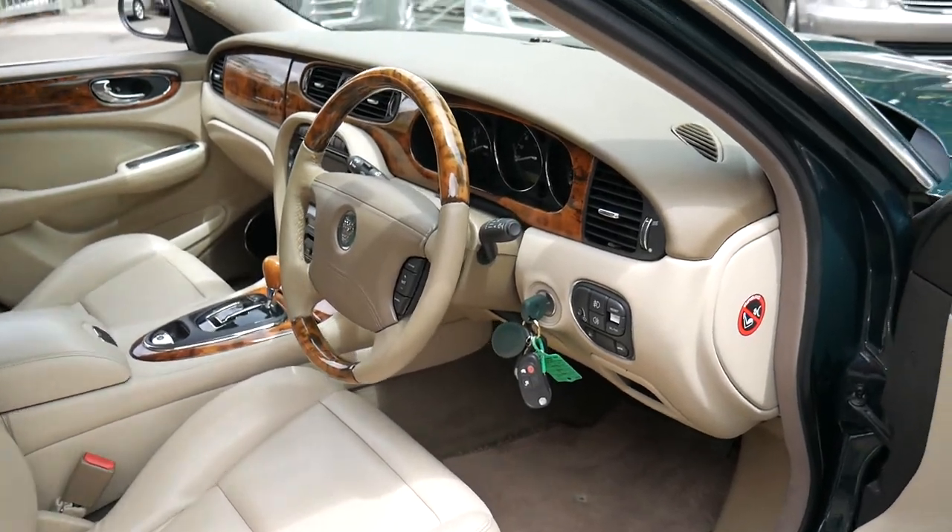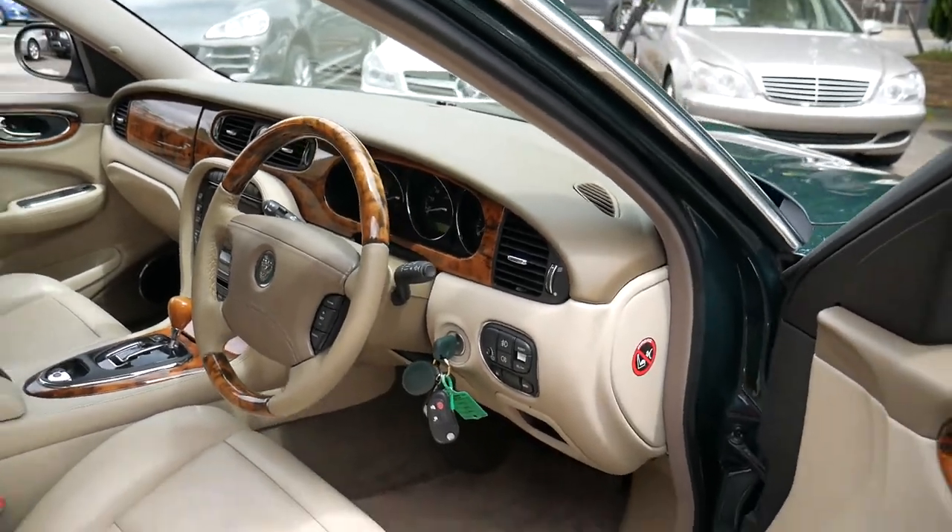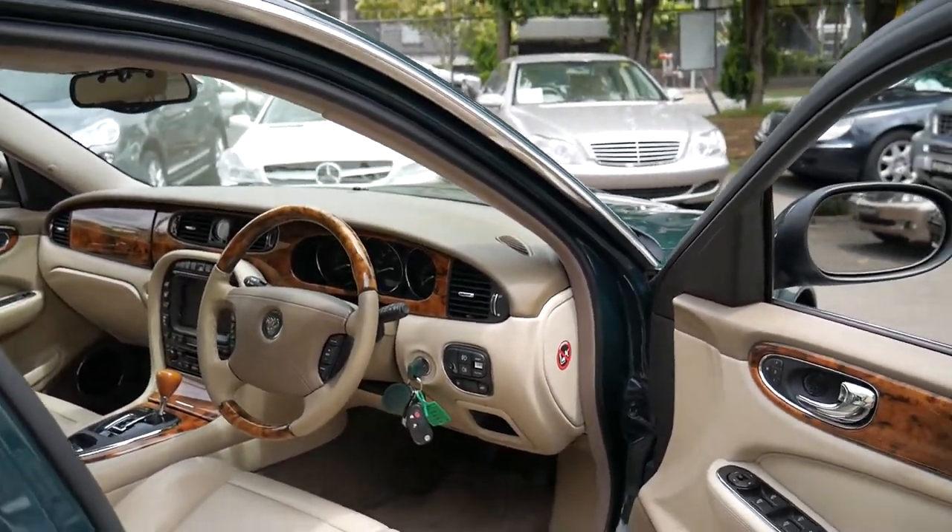It's got a memory electric driver's seat, electric seat on the passenger side, and navigation. It does have parking sensors as well.